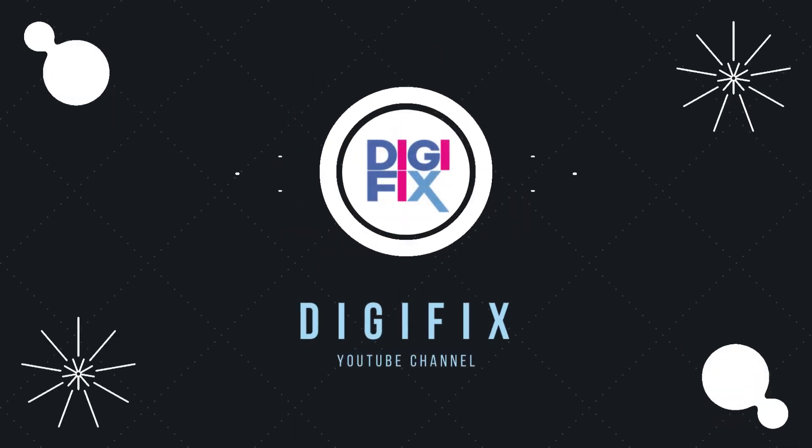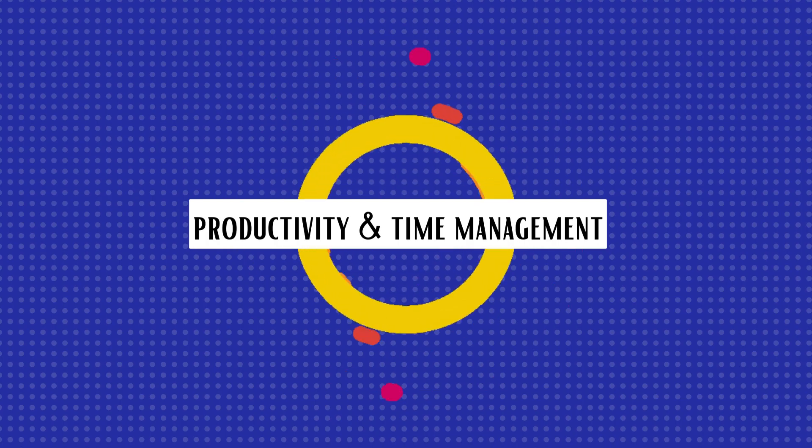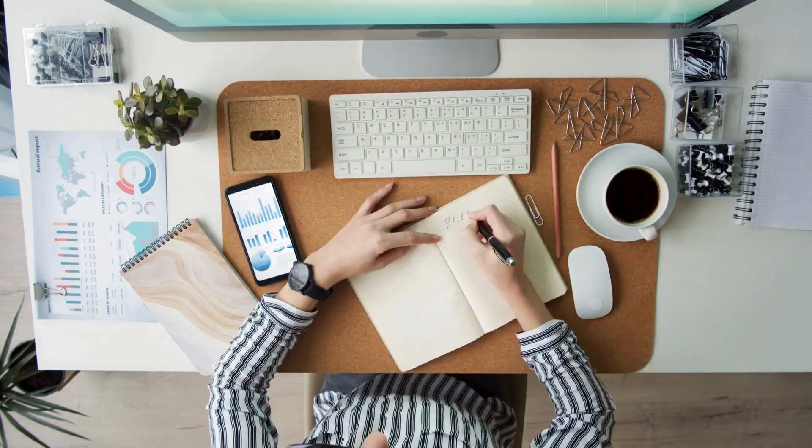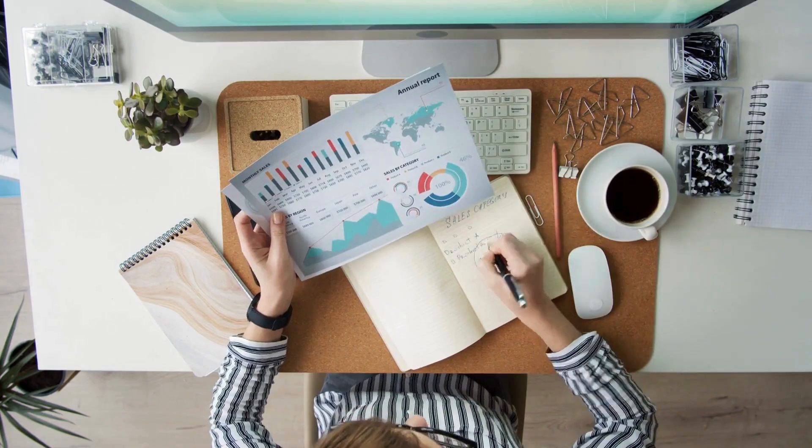Welcome back to another interesting video from Digifix. In today's video, I am going to explain some popular productivity and time management techniques. Without further ado, let's dive in.